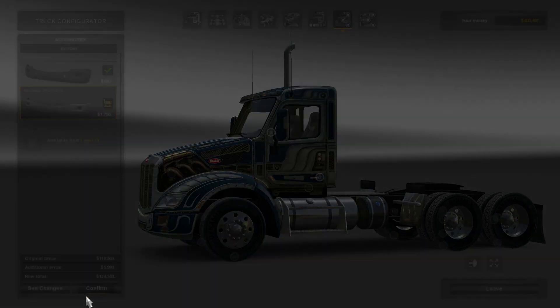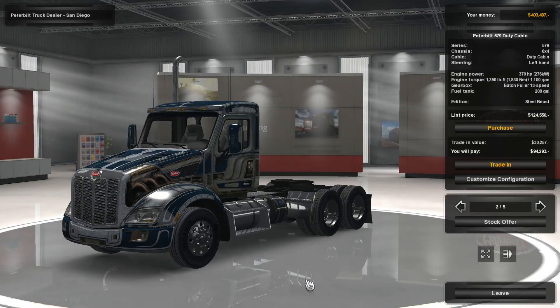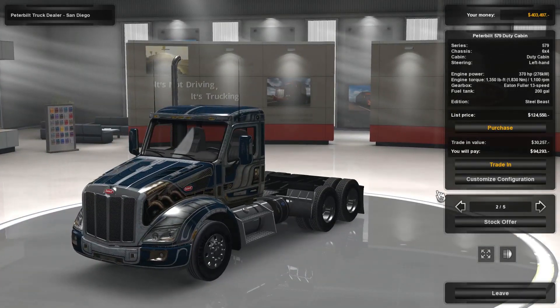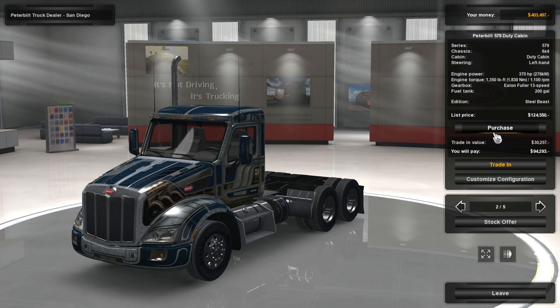You can change the tires too, but there's nothing really different. All right, so this is the truck we're going to buy. It's going to cost us under a hundred thousand. So we're going to purchase that. Boop.